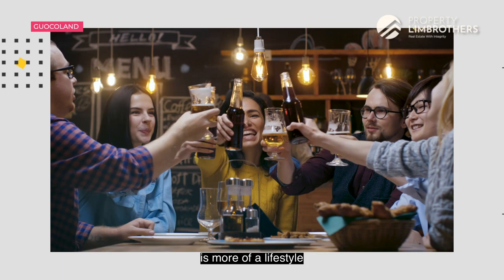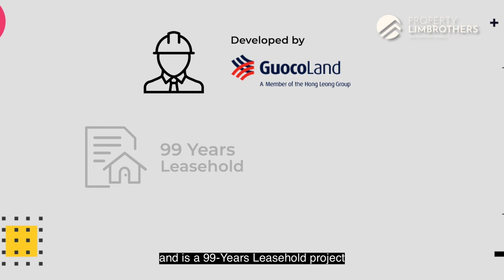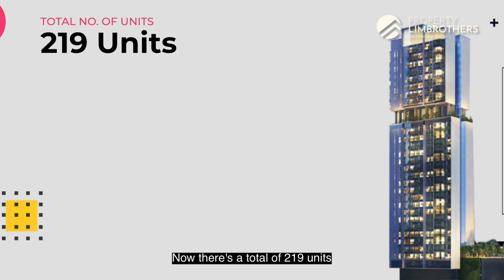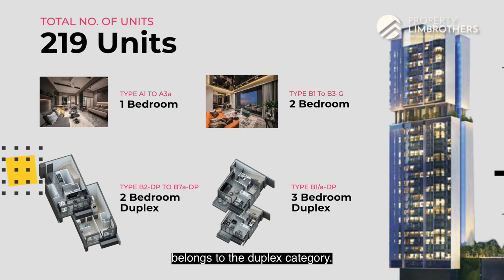Midtown Bay is developed by Guoco Land and is a 99-year leasehold project right in District 7, located between Beach Road and Middle Road, flanked by Koh Highway. There are a total of 219 units consisting of 1-bedroom, 2-bedroom, and a mixture of 2 and 3-bedroom units that belong to the duplex category.